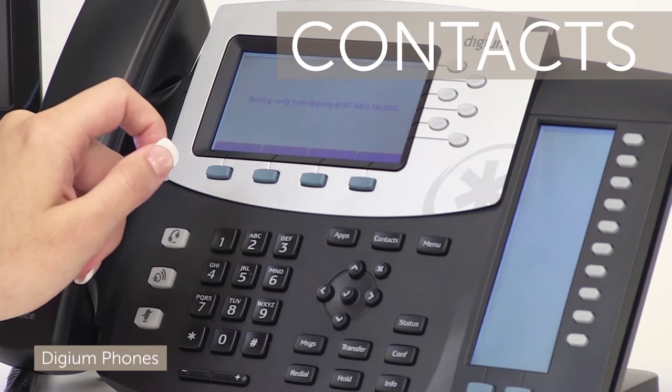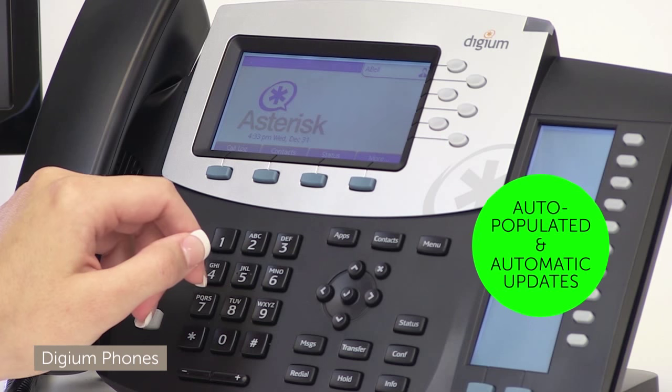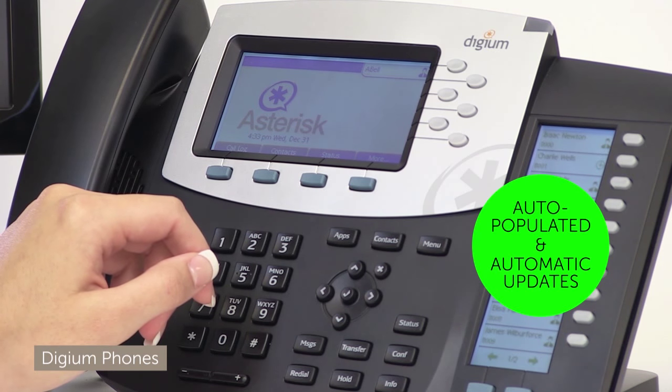Time to populate my contacts into my Digium phone. Awesome! My contacts are auto-populated and they'll auto-update.